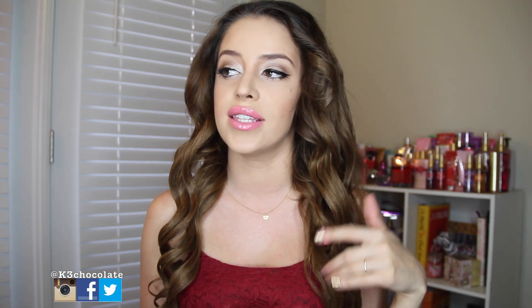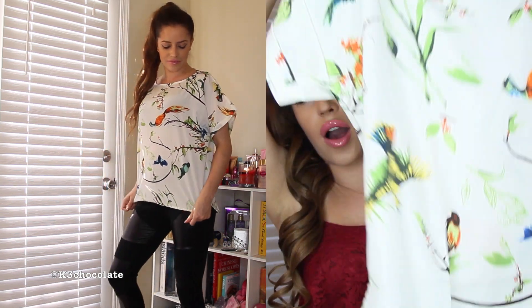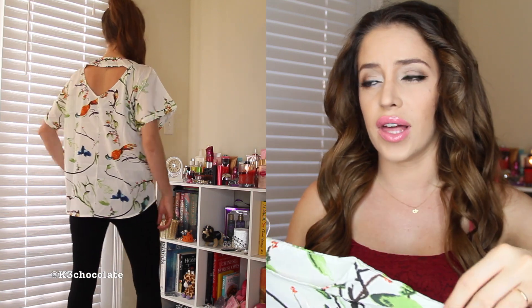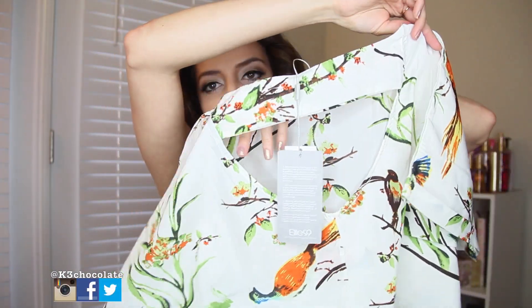Then I ordered a few things from a website called Elite 99 — I've never shopped on them before, this is my first time. The actual website is EliteFashion99.co.uk and I'll link it down below. First here I have this top — it's a very long, sort of loose, very casual top. It looks really cute on the model. I tried to find it online just now but from my order it looks like they don't have it right now, it's out of stock.